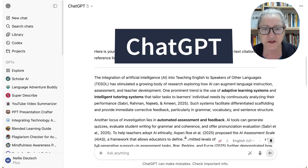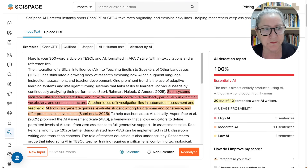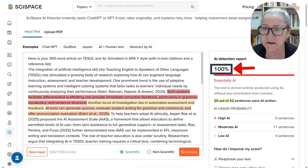I went into ChatGPT and asked for a three-word article on TESOL and AI. After that, I went into SciSpace AI detector, and it was 100% AI.